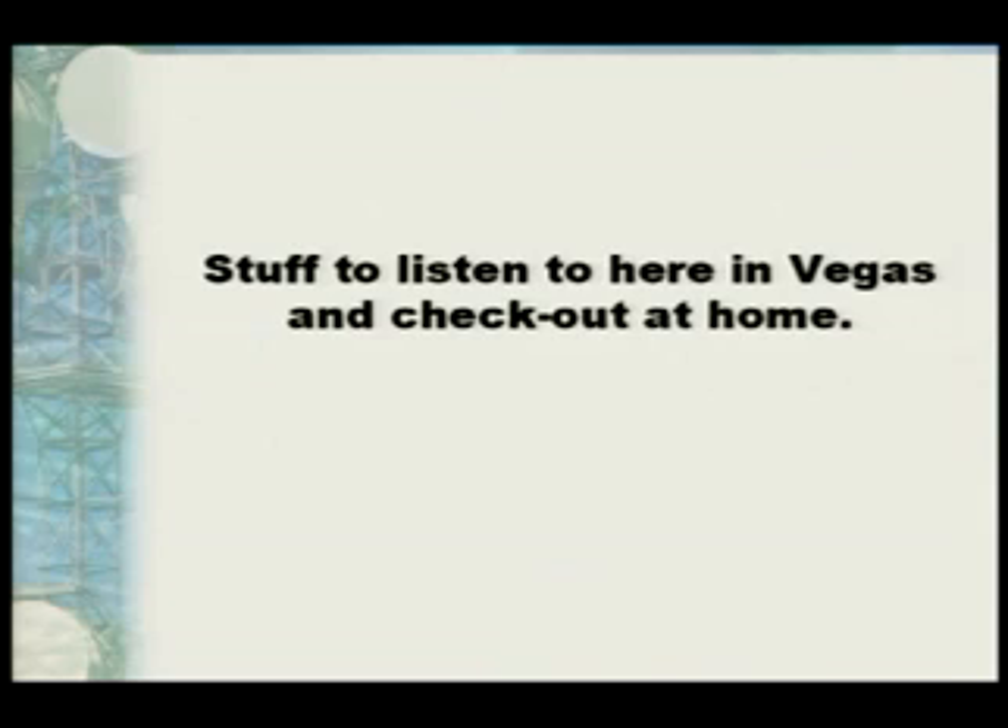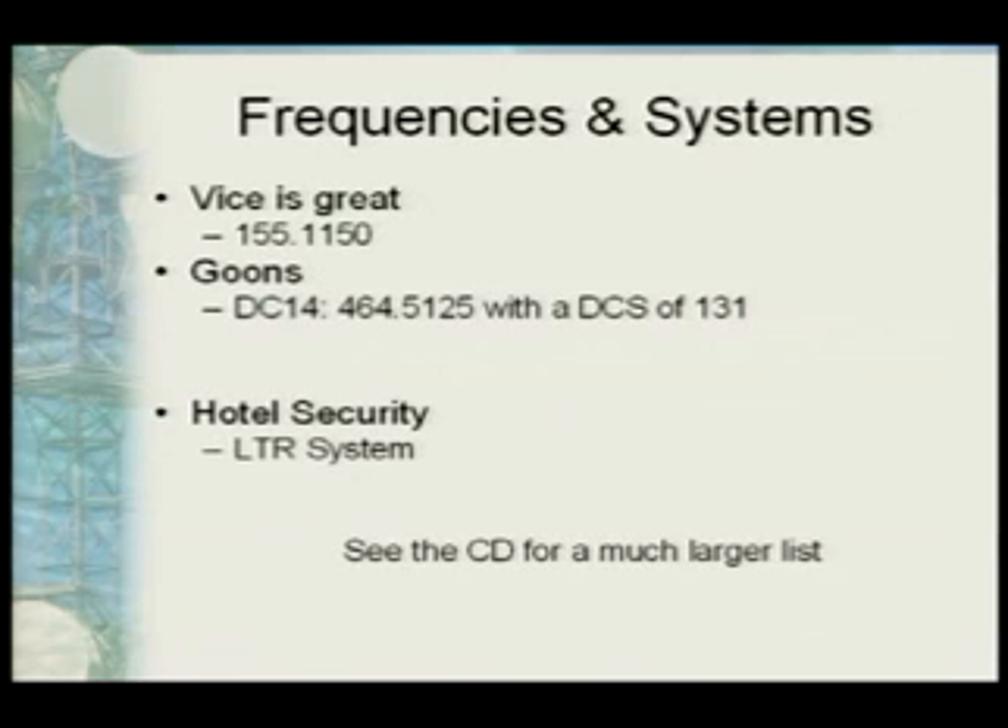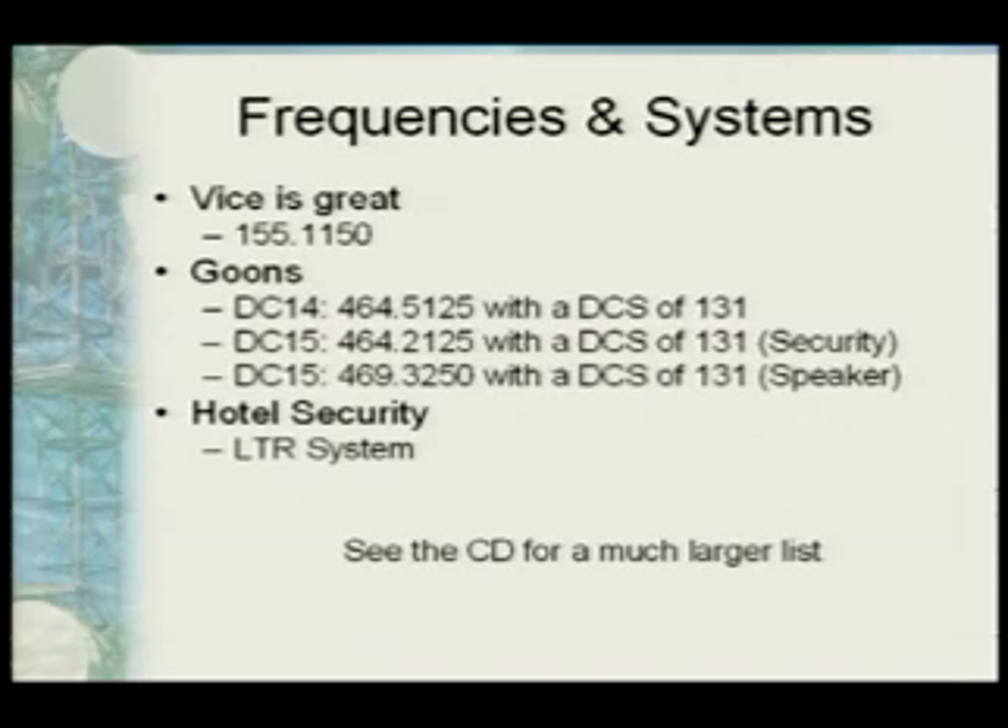Stuff to listen to here in Vegas and when you get back home: the vice frequency is kind of cool. They're a bit antiquated here — just running straight repeaters on VHF. 155.1150 is not always active, but downtown they'll set up little sting operations and you can listen to that. The DEF CON 14 goon frequency last year was 464.5125 with a DCS of 131. This year, DEF CON 15, it's 464.2125 with a DCS of 131 for their security channel, and 469.3250 with a DCS of 131 for speaker coordination. Interestingly this year, they started throwing encryption on there — so the security channel is all DES encryption. They kind of ruined our fun by encrypting it this year.